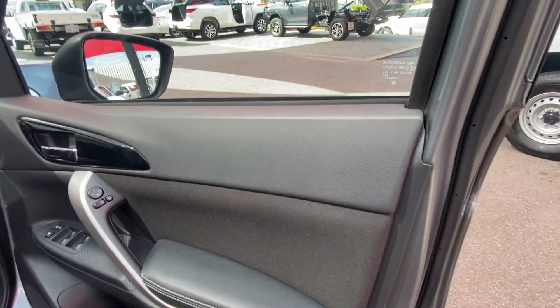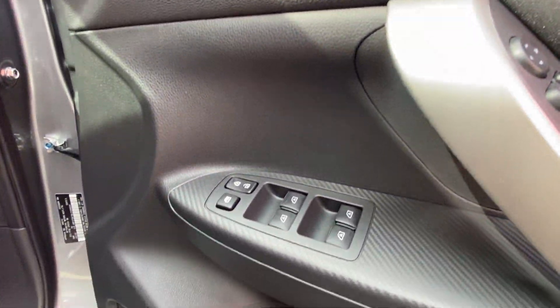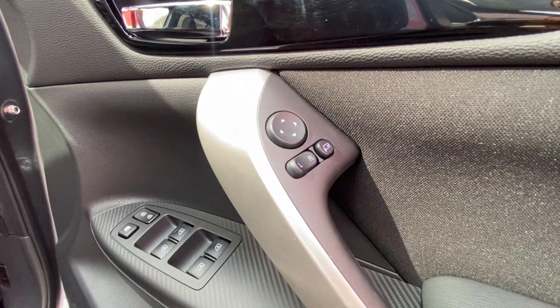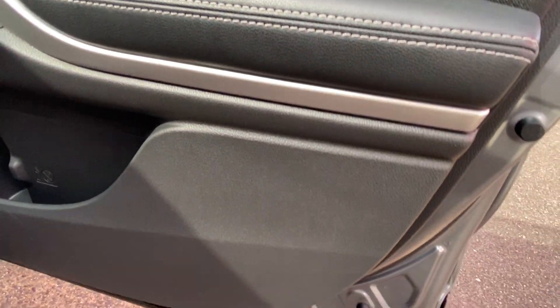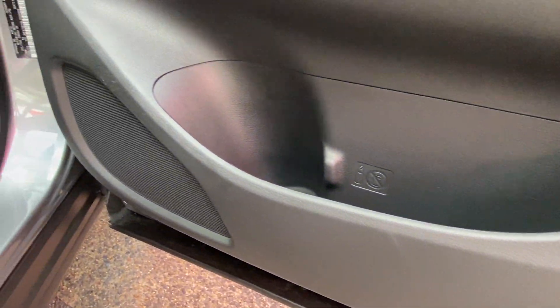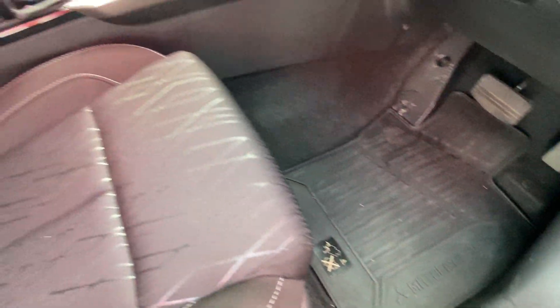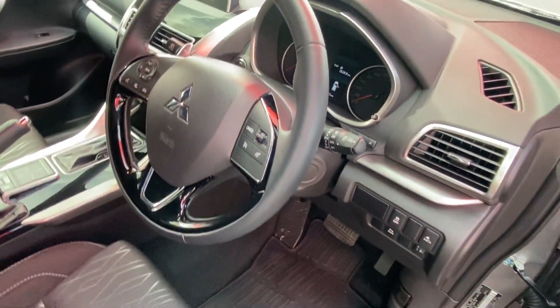The driver's door is obviously the most frequently used, so if we are to see any wear and tear it's likely to be here. It's got all your electric windows and central locking, your side mirrors with electric folding as well, which also work with the locking of the vehicle. Nice and clean and tidy on the door card, with rubber floor mats up front as well. The driver's seat is in excellent condition with no damages. We'll jump in and start it up.